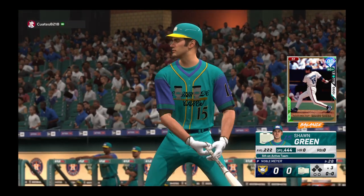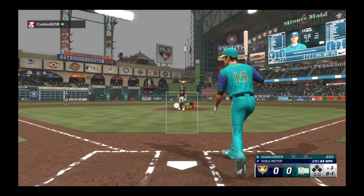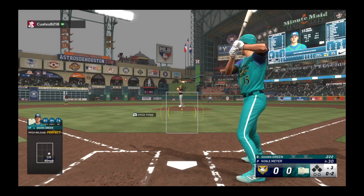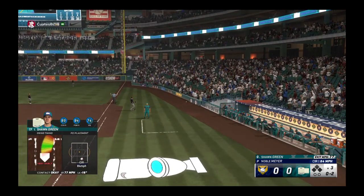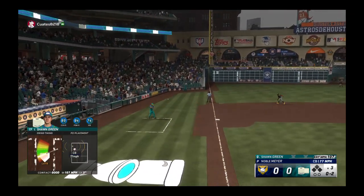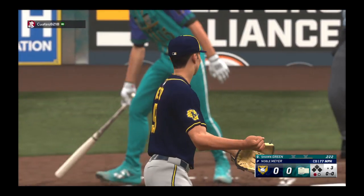And we're back. Center fielder Sean Green Meyer back to work. He got away with one there, but he knows he can't go into that spot very often against a guy like this. That one finds the zone — that is strike two. He leaves it on the bender for the strikeout.